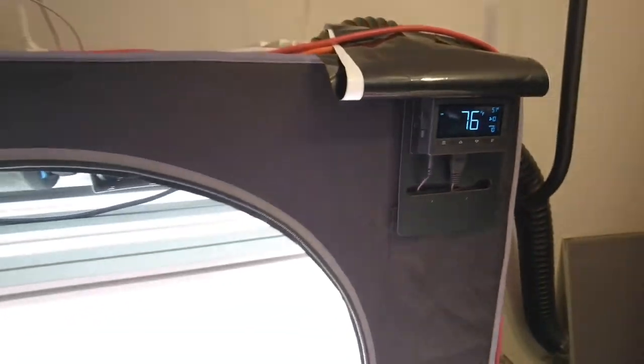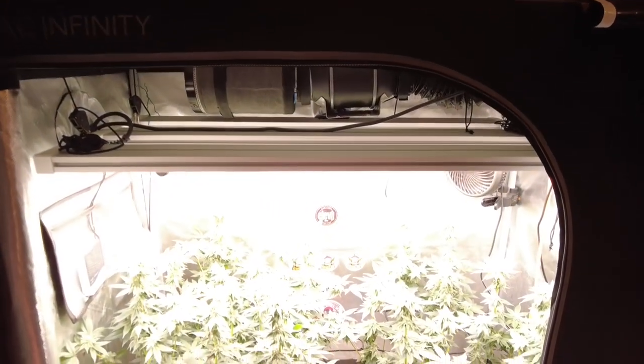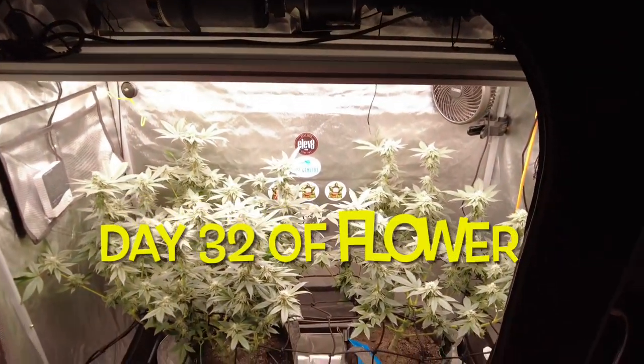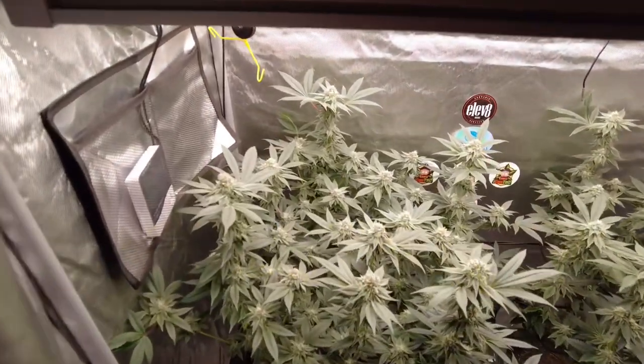Hey guys, welcome back to Growing at the Beach. Today we're doing an update on our two-in blue mats versus our two-in AC Infinity auto pots — auto water pots. This is our auto watering showdown.